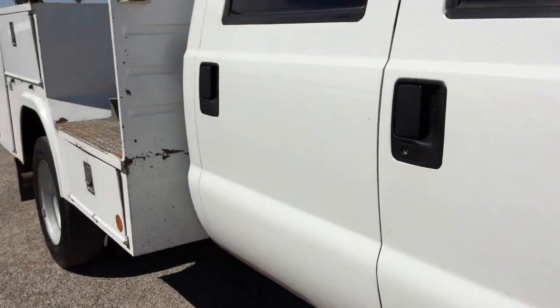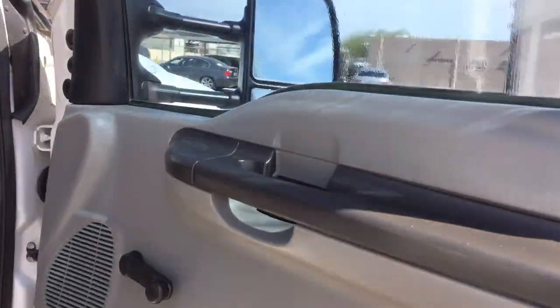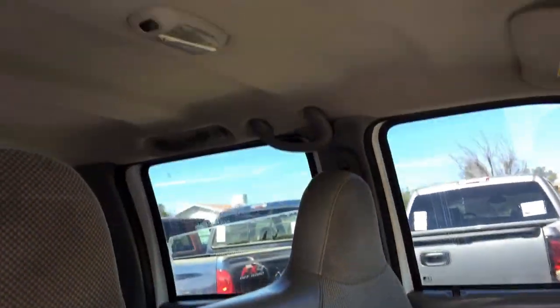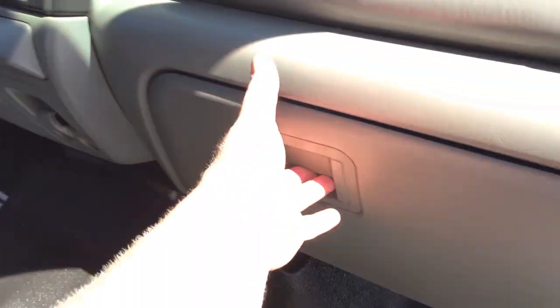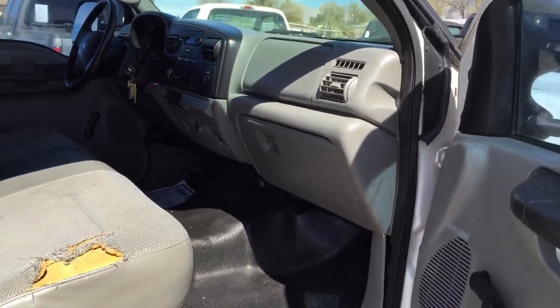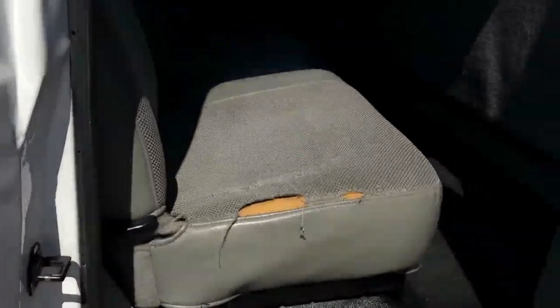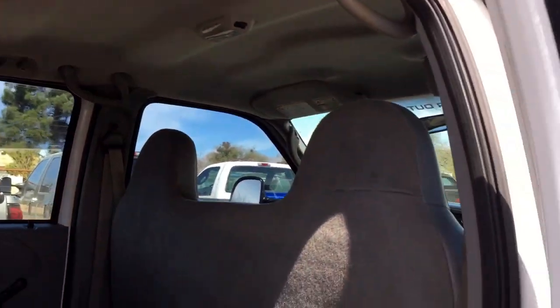We didn't do the interior. The seats have big tears in them. We figured it's going to be a work truck, so no one cares about that stuff. If you want to, you just get a seat cover from AutoZone or wherever. But this is going to be a work truck, obviously, and somebody's going to be rough with it — the seat will probably get torn up again in a couple thousand miles. That's why we did that. Plus, we don't want to add to the price. We want to keep the price reasonable.